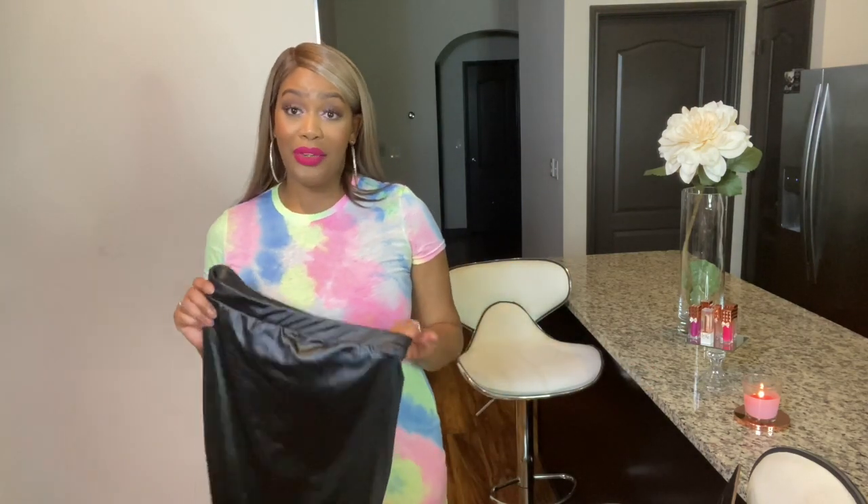If you hear my refrigerator going, I'm so sorry — it just seems like there's always some noise here, so sorry if you hear anything.